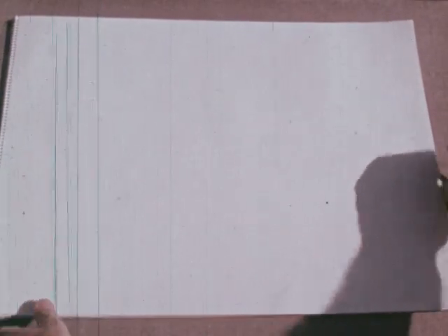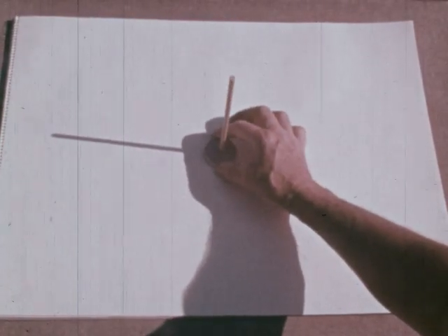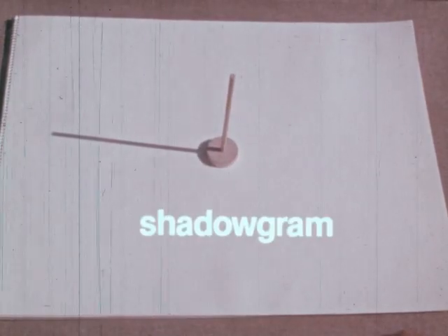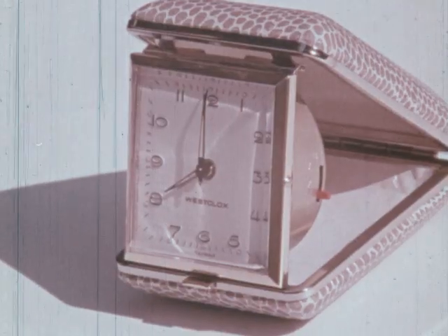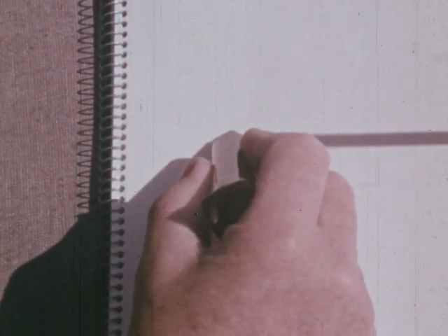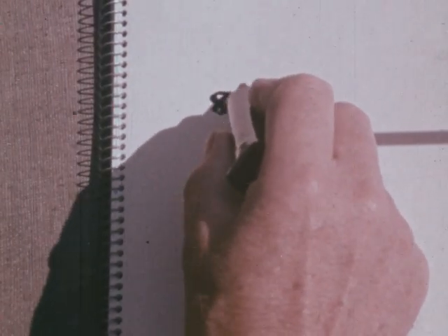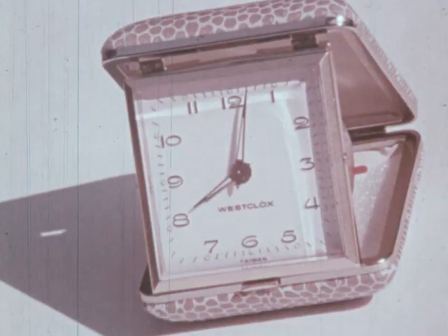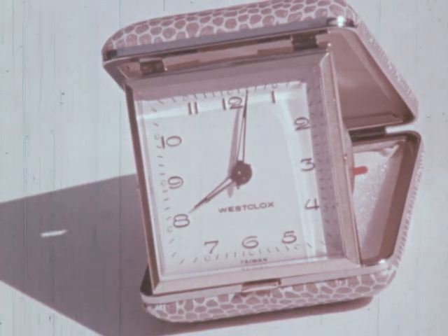First, we'll make a shadow diagram. We can record the sun's positions during the day on this sheet — let's call this a shadowgram. Eight o'clock in the morning should be early enough to start. We'll mark the sun's shadow each hour. Our clock is a reference for timing the shadow positions and lengths.